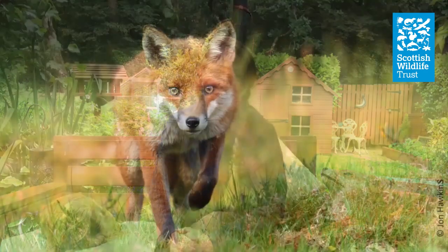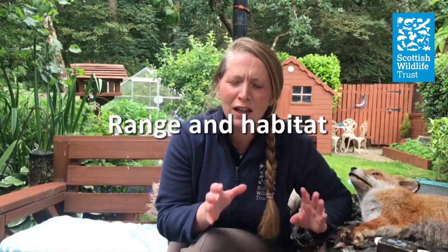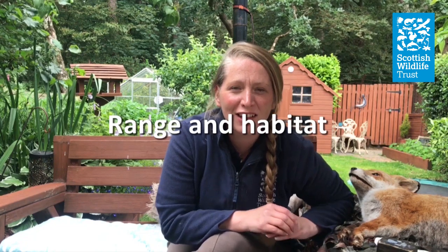Hi, my name is Lindsay Mark and today we're going to take a look at one of the most commonly sighted mammals, the fox. Foxes are found all over the world with 37 different types, but the type of fox that's found in Scotland is a European fox, Vulpes vulpes.